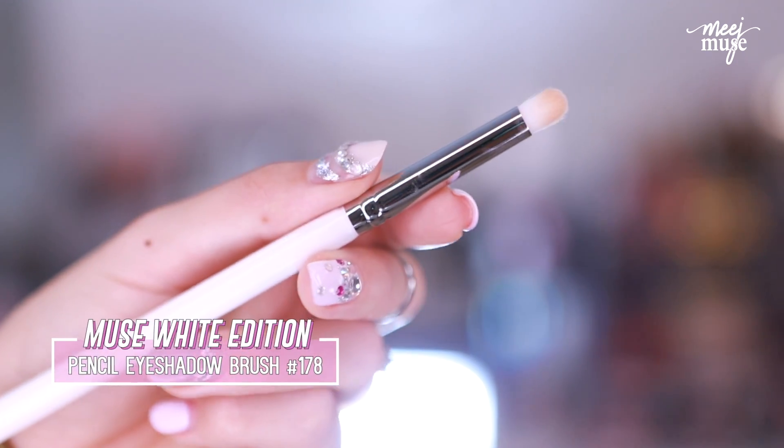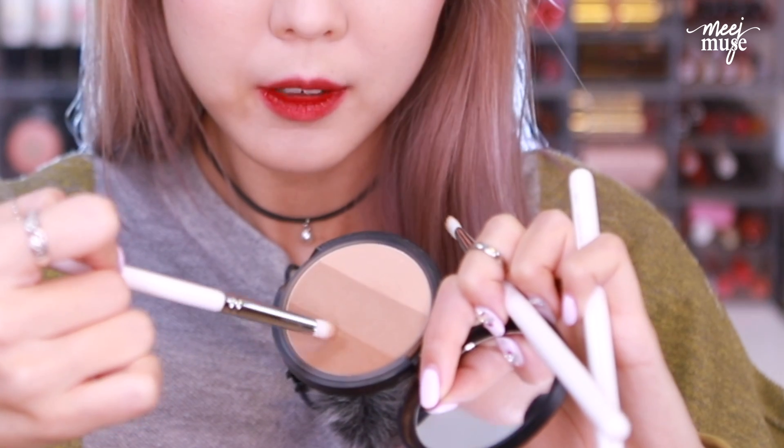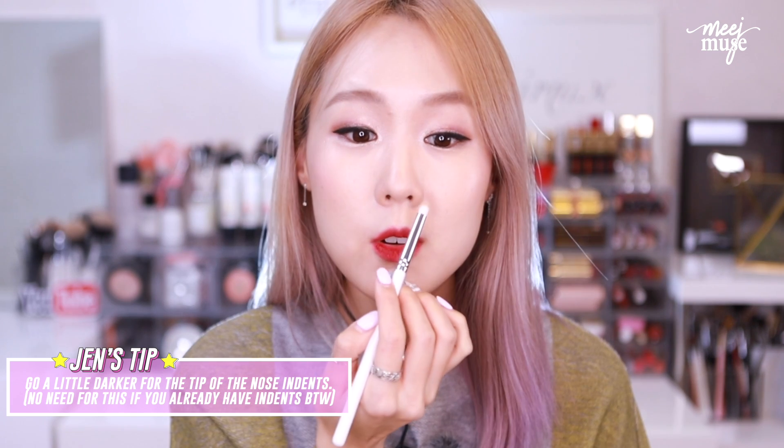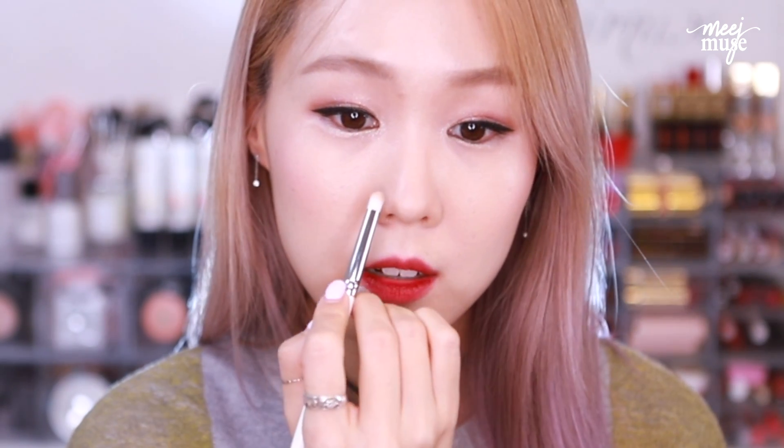Next, I take the 178 pencil eyeshadow brush — it's actually made for inner corner highlight, but I love using it to sharpen the tip of my nose and make little indents. Those indents really make the nose look nice and pinched. I take a little bit of the darker color because it's okay to be really dark there. Just above the nostril — not right above it, but a little bit more inwards — I'm going to make an indent right there. Can you see how that brought the tip of my nose way forward? Then with the rest on the brush, I just blend it upwards on the underpart of the nose.